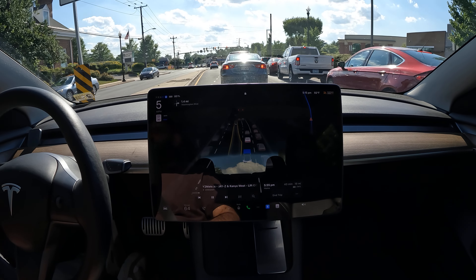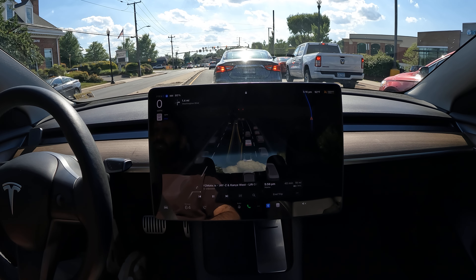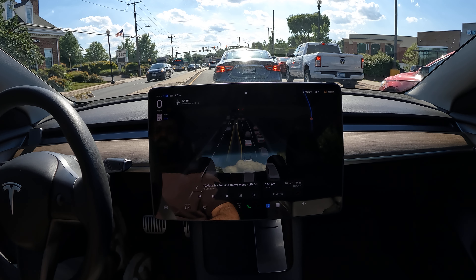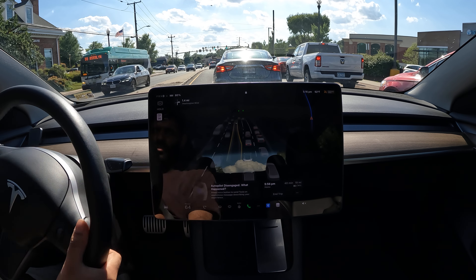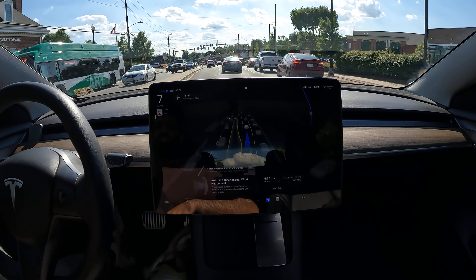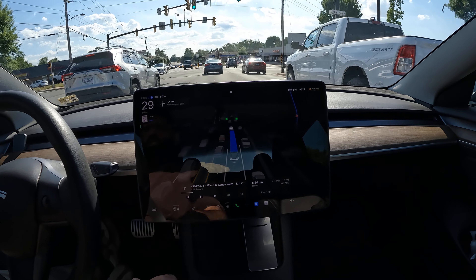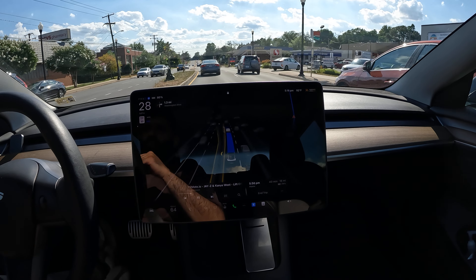Supervision comes with a huge asterisk — it doesn't mean you're in the back seat or stop paying attention. You sit in the driver's seat and if you feel the car is about to make a bad move, you take over. To disengage, tap the brake, turn the steering wheel, or click it out of FSD. To engage, tap the stalk down once or twice depending on your settings — they recently switched it to one tap, but it used to be two.